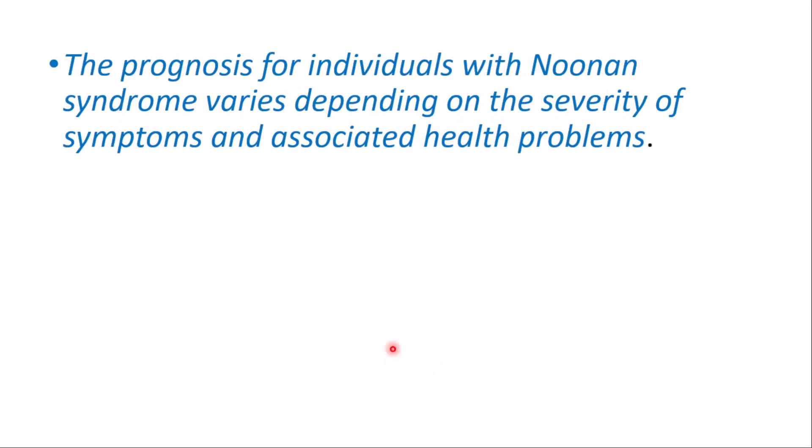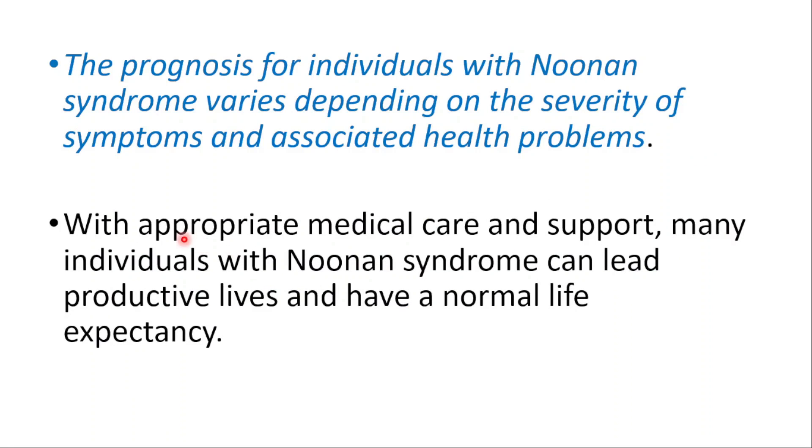The prognosis for individuals with Noonan syndrome varies depending on the severity of symptoms and associated health problems. With appropriate medical care and support, many individuals with Noonan syndrome can lead productive lives and have a normal life expectancy.